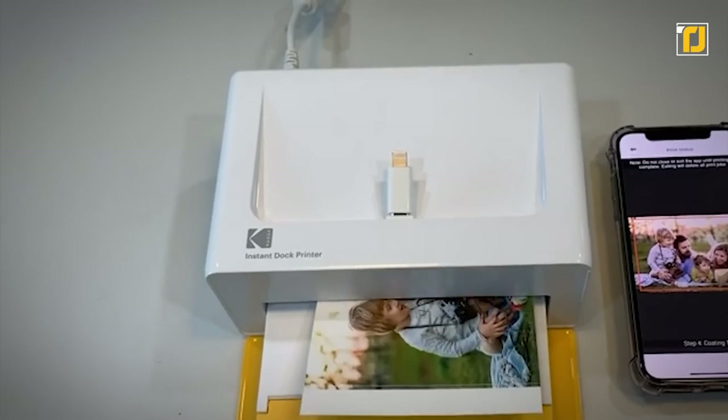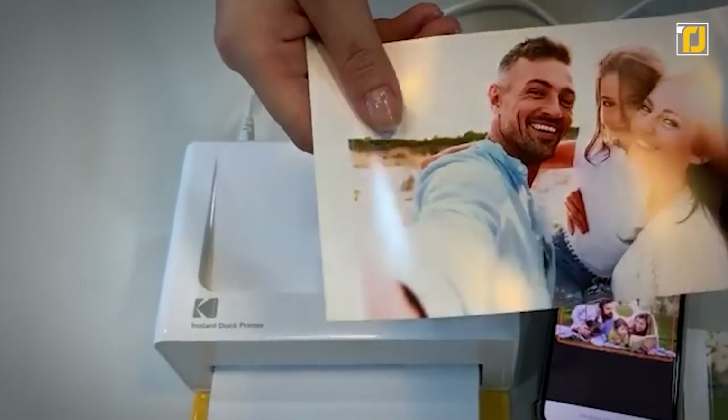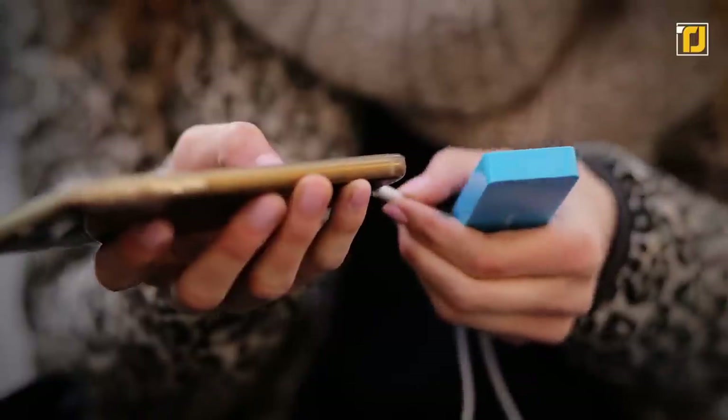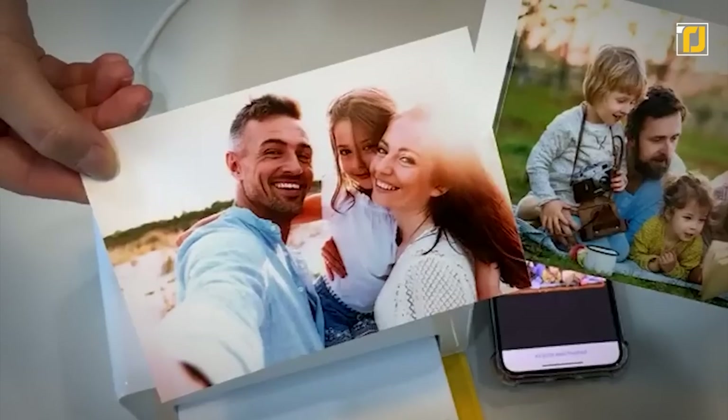Speaking of the app, you can even add filters, stickers, and templates to make the perfect custom photo right as you're printing it. Plus, if you're ever running out of juice in your phone, this thing can act as a portable battery too. It really doesn't get better than this.